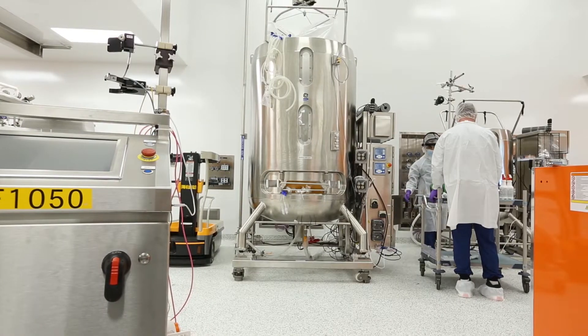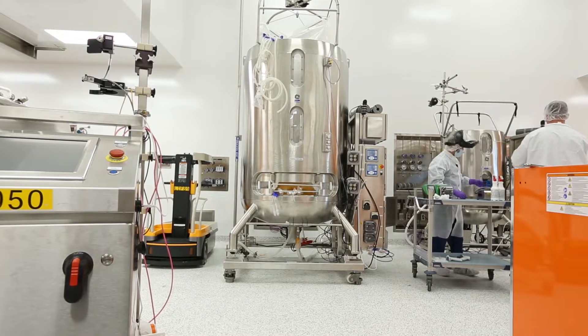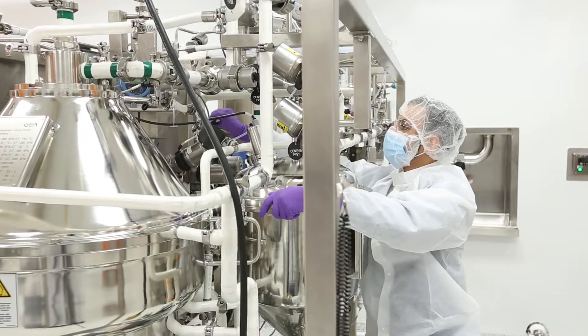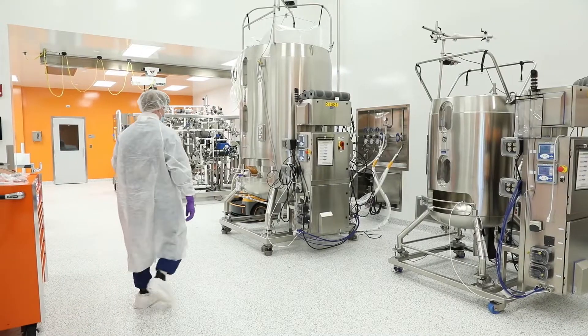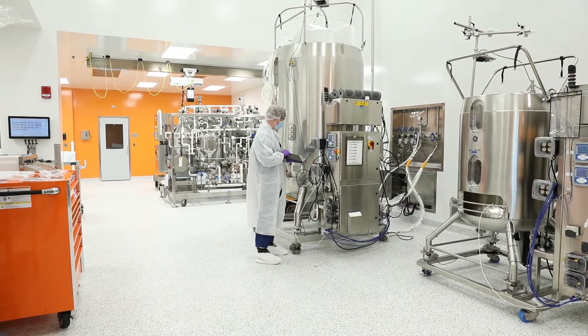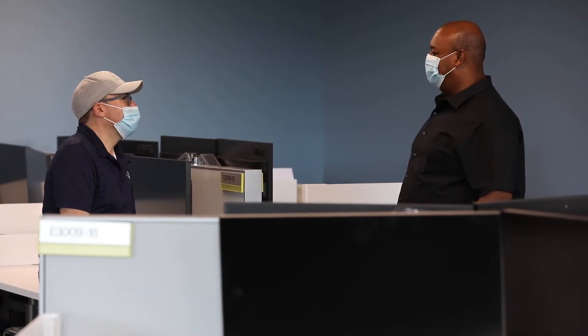It's more than doubled our clinical capacity. It's provided us more flexibility than we had previously at the Chesterfield site. By being co-located with PGS, we're already starting to see the fruits of that quick transition from clinical manufacturing to commercial manufacturing. And that really supports Pfizer's overall objective, which is getting medicines to patients.